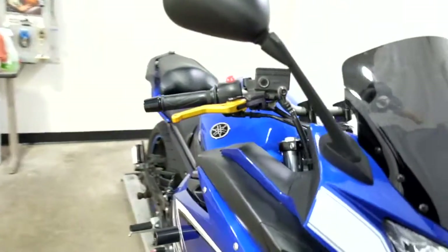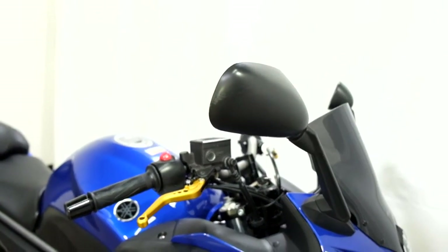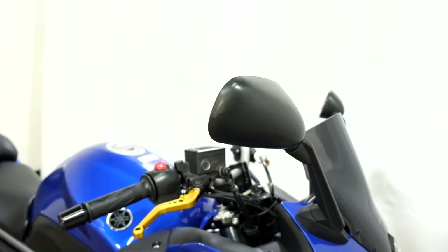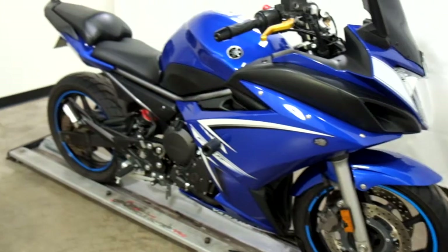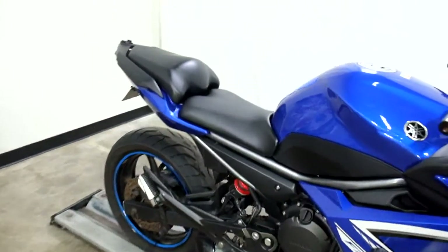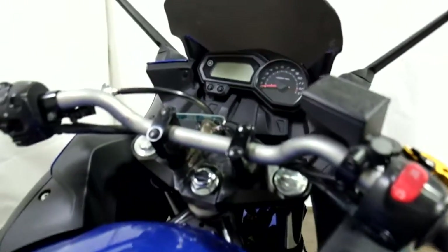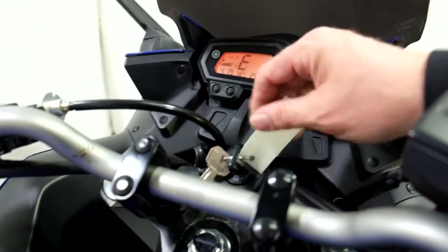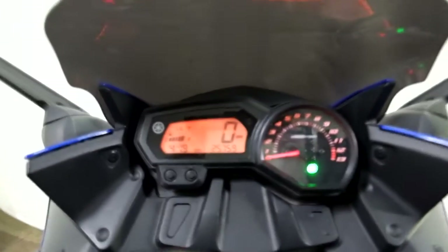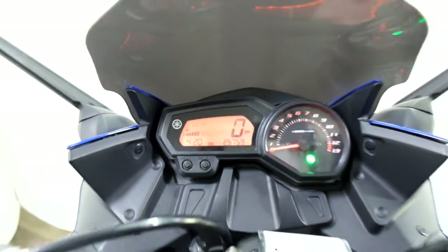A couple of the imperfections I've noticed: we've got some scraping here on the edge of the mirrors, like maybe it came in contact with a wall, a garage wall, something like that. But the rest of the bike doesn't show any telltale signs that it was tipped over or laid down. It really is still super, super clean. 25,759 is what's on it.